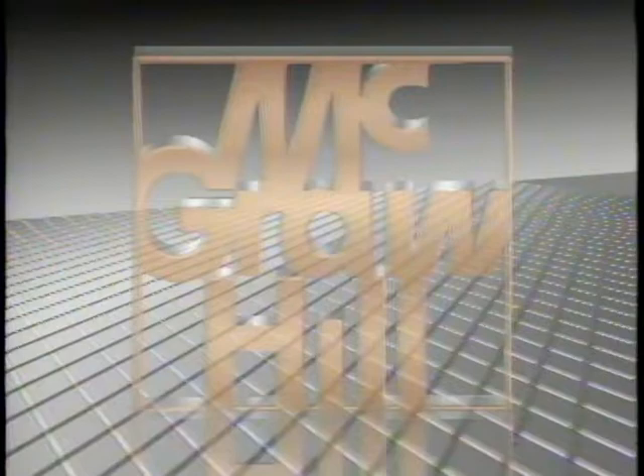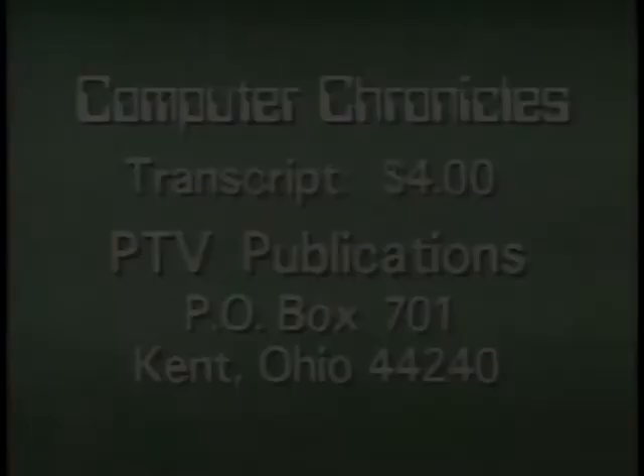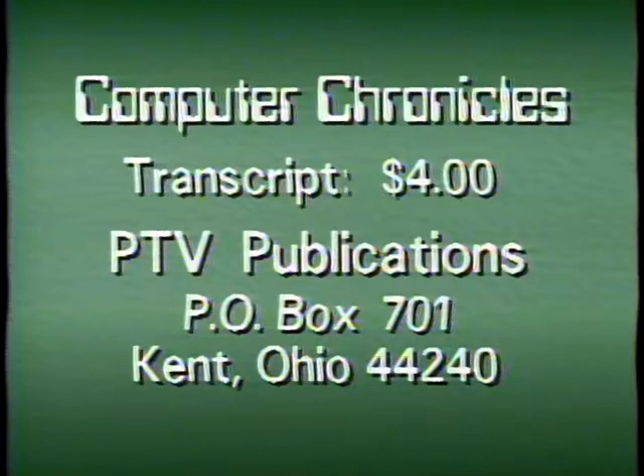The Computer Chronicles is made possible in part by McGraw-Hill, Publishers of Byte Magazine, and Bix, the Byte Information Exchange. In print and online, Byte and Bix serve computer professionals worldwide with detailed information on new hardware, software, and technologies. For a transcript of this week's Computer Chronicles, send $4 to PTV Publications, Post Office Box 701, Kent, Ohio 44240. Please indicate program date.